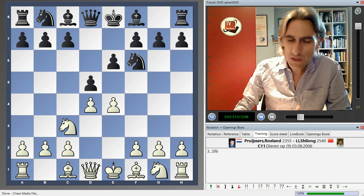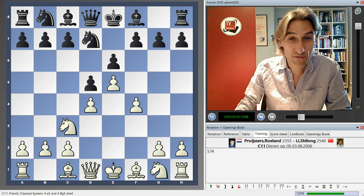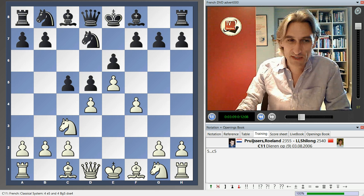One of the reasons I like this is that it can give black very interesting attacking play on the queenside. I want to show you one of the ideas here. Of course, there are other ways for white to meet this opening, and I go into those on the DVD. But let me just show you one particular variation.